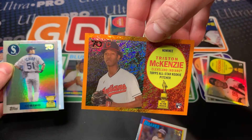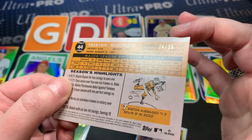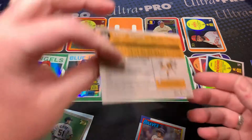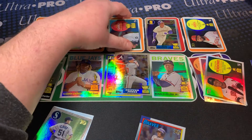Tristan McKenzie with this orange sparkle - it's numbered out of 25. Not the best but let's see what the Garcia one has. That's just the image variation, I believe.